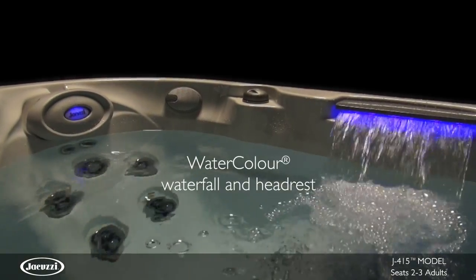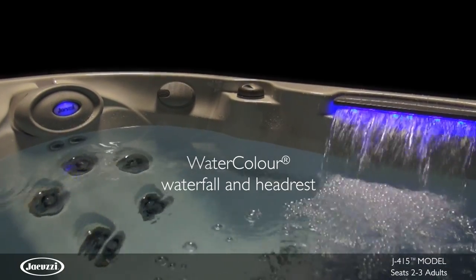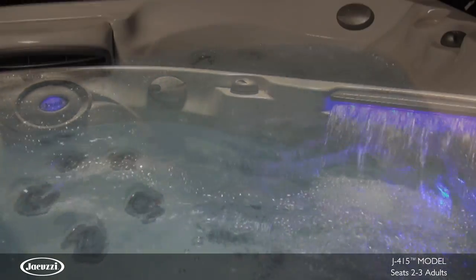Watercolor LED lights illuminate the waterfall and headrest to elevate your experience and add ambiance.